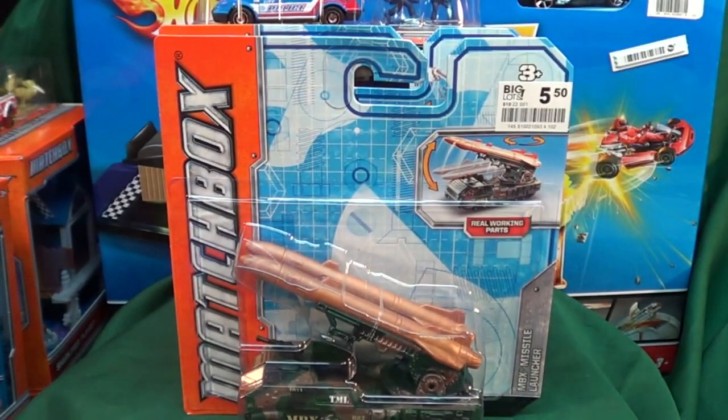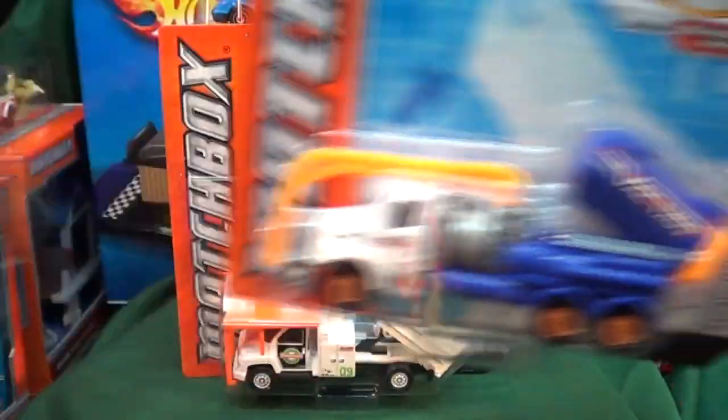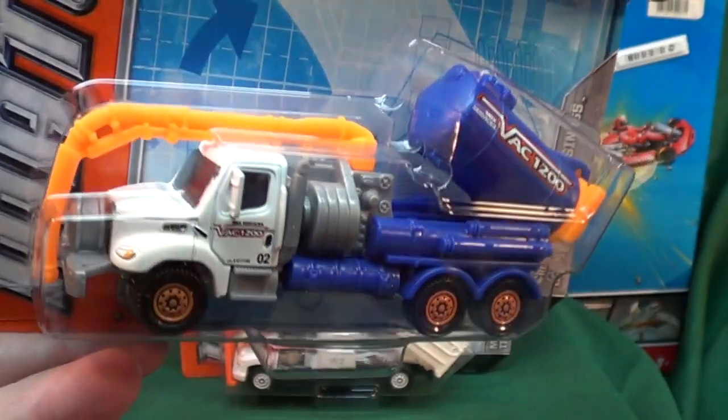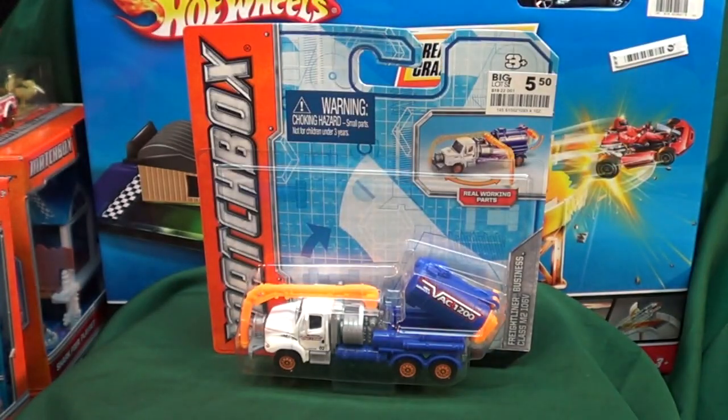I picked this up in case I want to build myself a little Matchbox army. This is the last one I needed to find out of the last batch of Real Working Rigs, so I'm glad I got it — I'll do a review as soon as possible. A couple more Real Working Rigs are showing up on eBay: a red fire brigade type truck, I think it's called Blaze Buster, and another one with tank treads. I'm not too interested in the tank treads one.